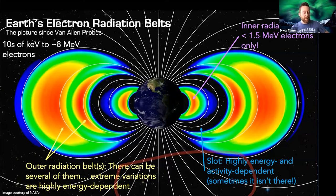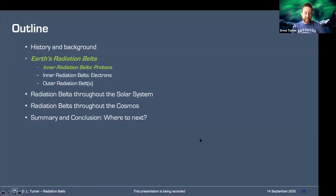So now with Van Allen Probes, what do we know? The picture has definitely evolved. We're talking about tens of keV to about 8 MeV electrons for the electron radiation belt system. One key result is that the inner radiation belt really only had up to about 1.5 MeV electrons at observable levels — there was not an inner radiation belt at higher energies than that. The outer radiation belts — and I'm highlighting the S there because there can be several of them — exhibit extreme variations that are very energy dependent. The slot region is also highly energy and activity dependent; sometimes at certain energies it's actually not there at all.